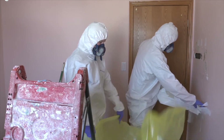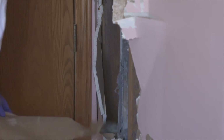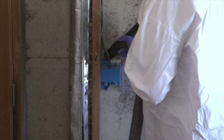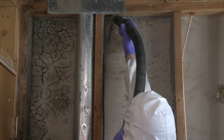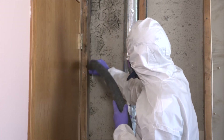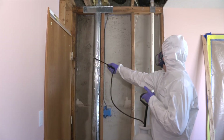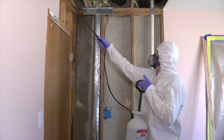Once that's done, they tear the affected area out, then HEPA vac the area, and spray an antimicrobial. If it's really bad, they come back the next day and possibly seal any stained wood or damaged structural materials.